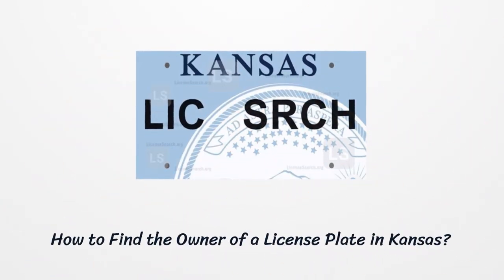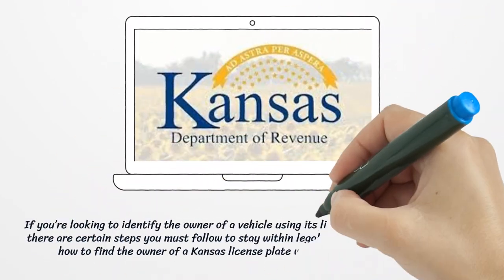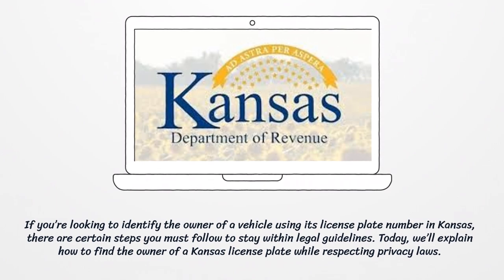How to find the owner of a license plate in Kansas. If you're looking to identify the owner of a vehicle using its license plate number in Kansas, there are certain steps you must follow to stay within legal guidelines. Today, we'll explain how to find the owner of a Kansas license plate while respecting privacy laws.